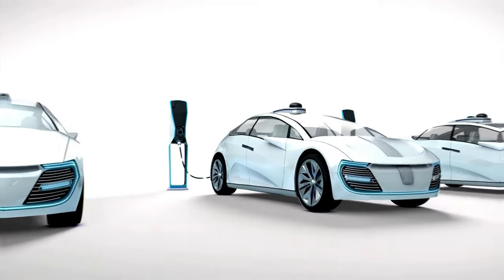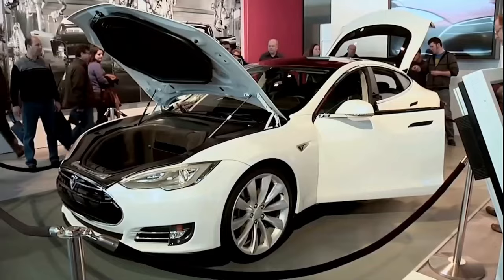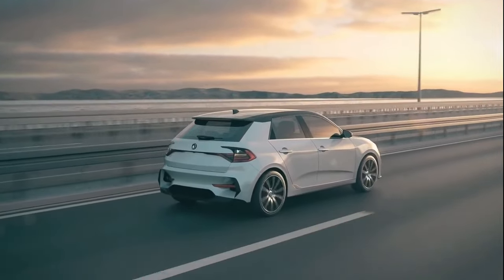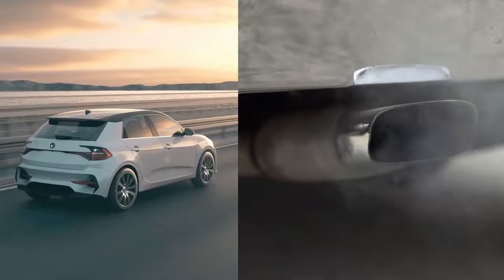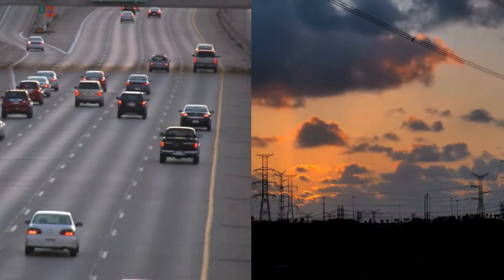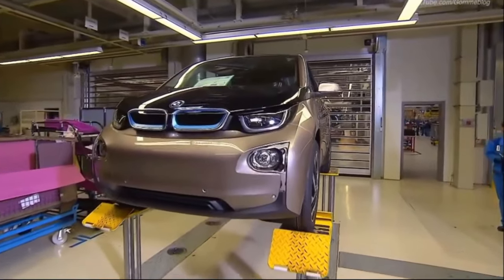When we talk about electric cars, there's this buzz about them being the eco-friendly knights of the road. But let's unpack that a bit. Sure, they don't puff out those nasty tailpipe emissions like gas guzzlers do. But the truth is, they are not the solution to global warming and climate change that people have made them to be.